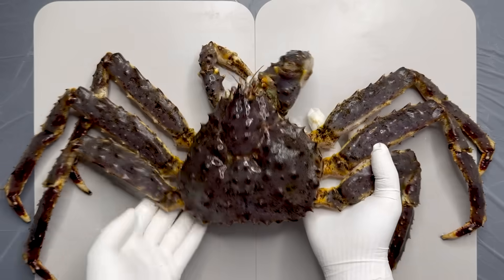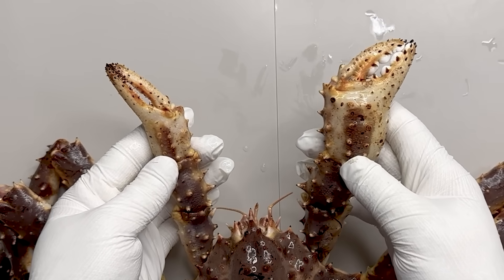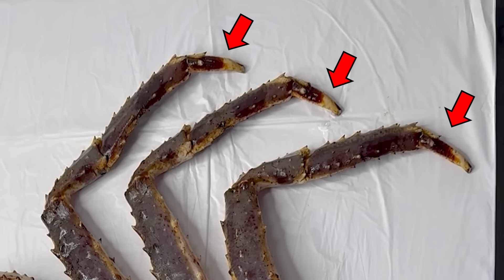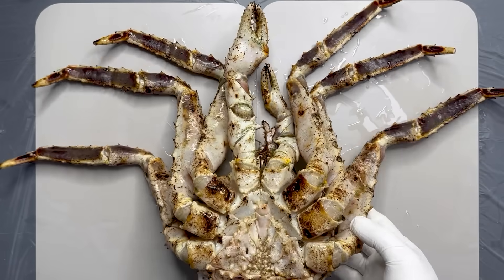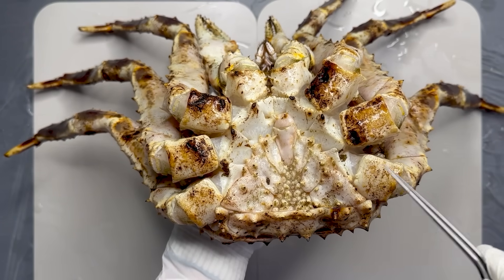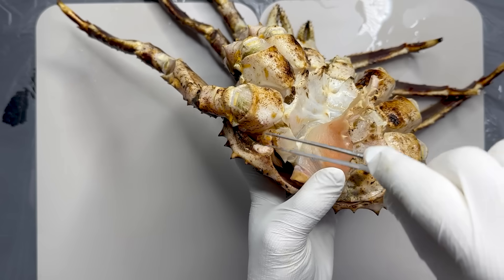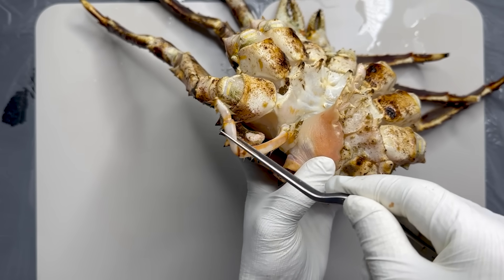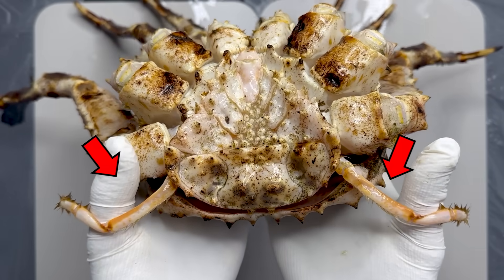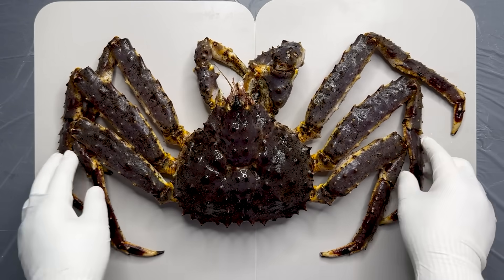But where is the king crab's fifth leg? To find it, let's take a closer look. Looking from above, the first pair is the claws, and the right claw of the king crab is more developed. The three pairs of legs behind the claws are the walking legs, the tips of which are claw-like. If you open the abdomen and look under the legs, you can see one hidden joint on the inside. Carefully removing this section, we find a fifth leg hidden inside the carapace. Like hermit crabs, king crabs have a pair of small legs hidden inside the shell. The fifth leg is not used for walking, but for other purposes, which we will discuss as we dissect the king crab.